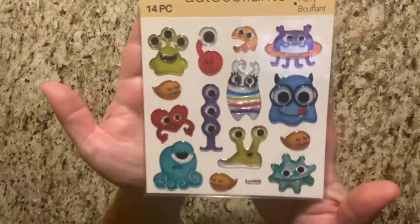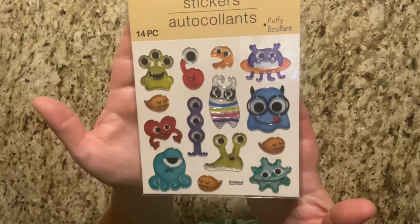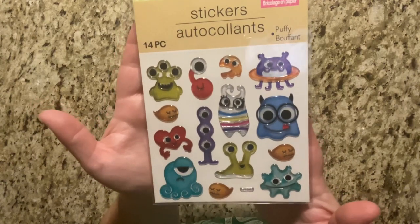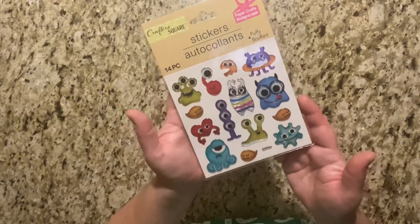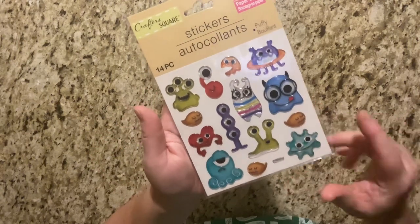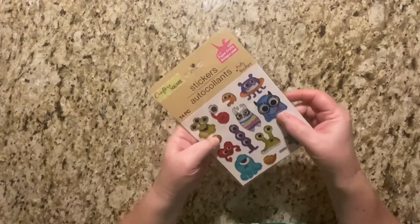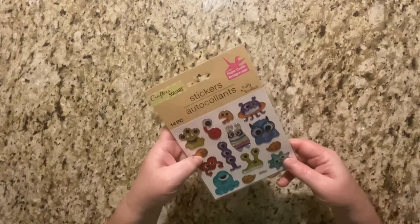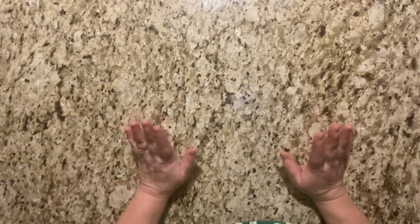The second item I found were these stickers. I could not resist these little monsters — I love them. I kind of hope that Michaela lets me do a birthday party in little monsters for my grandbaby one day. These are adorable — look at this little guy with his glasses, so stinking cute! There are 14 pieces and it's kind of puffy. Yeah, I love these — very cute.